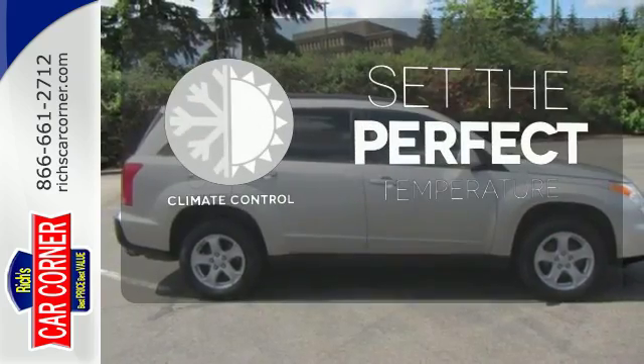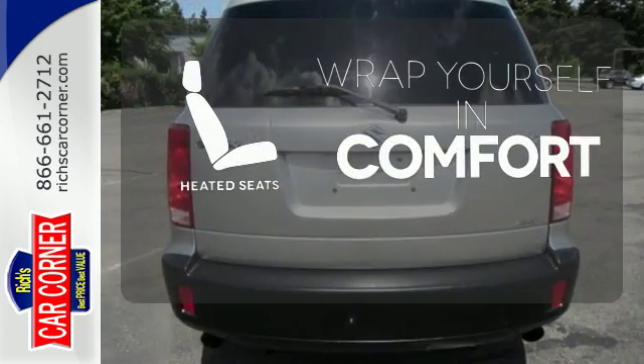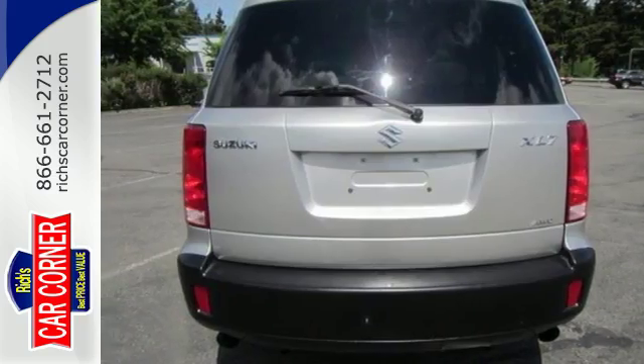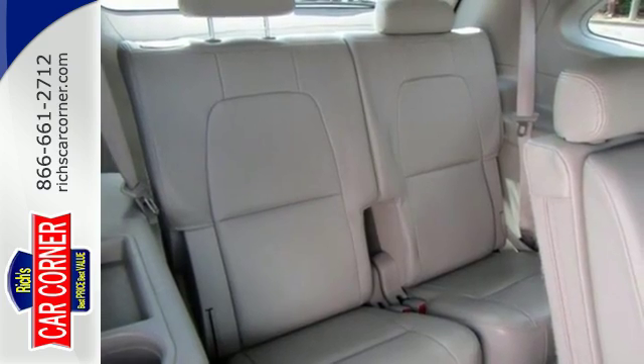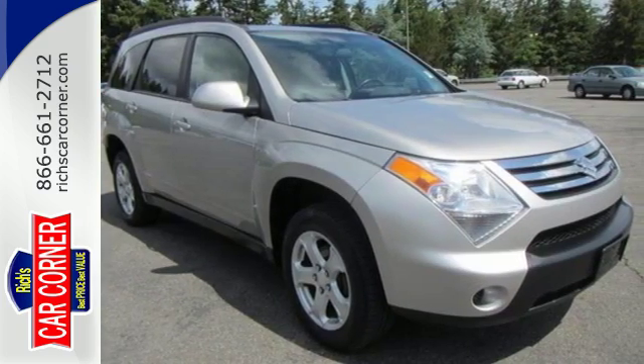The climate control lets you set the temperature exactly where you want it. Ward off the chills with the heated seats. This year's Suzuki XL7 has been completely restyled with more room, more power, and more standard features than ever before.